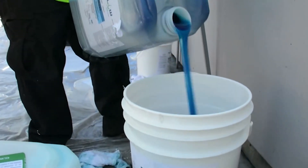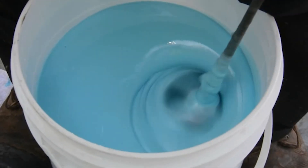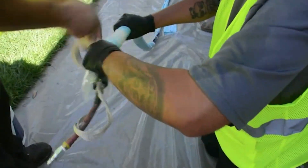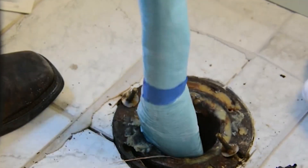A two-part 100% solids epoxy resin is measured and thoroughly mixed. A calibrated roller is then used to saturate the felt liner, which is then folded and temporarily taped together. This reduces the profile of the repair segment, allowing for ease of installation for even the most intricate of piping networks.